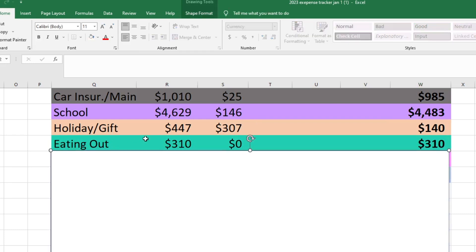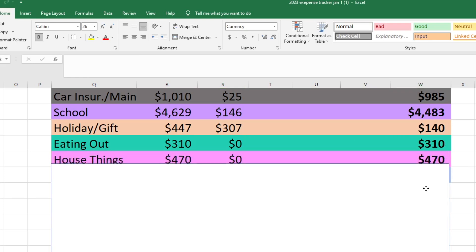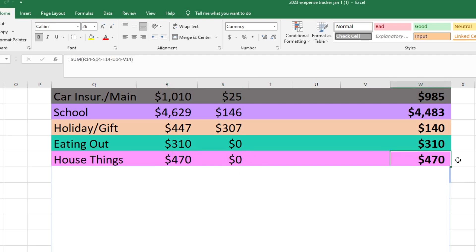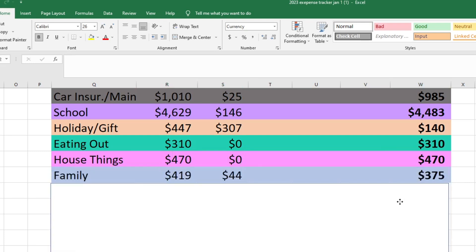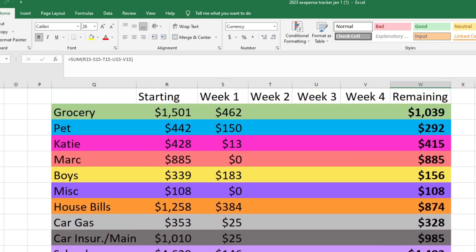For eating out, we started with $310 and technically did eat out but I took it from the holiday and gift fund, so we still have $310 left. For house things, we started with $470 and didn't spend anything, so we still have $470 left. For family, we started with $419, spent $44, and have $375 left. We're looking really good in all of our funds right now for the first week. Sometimes the first week is very expensive for us, so I feel pretty good about where we're sitting.